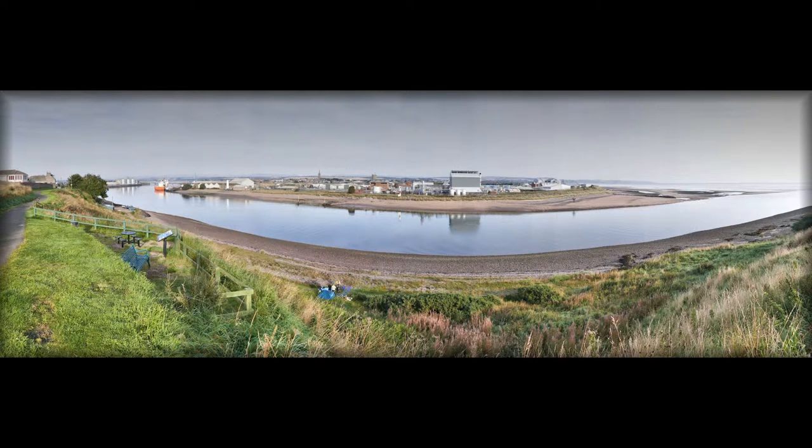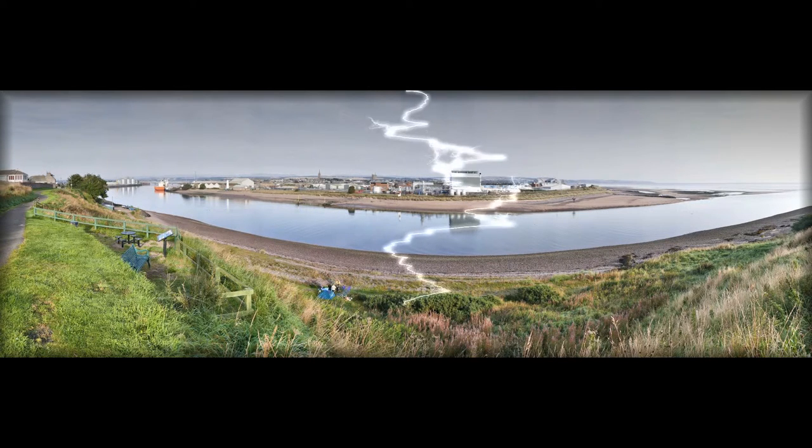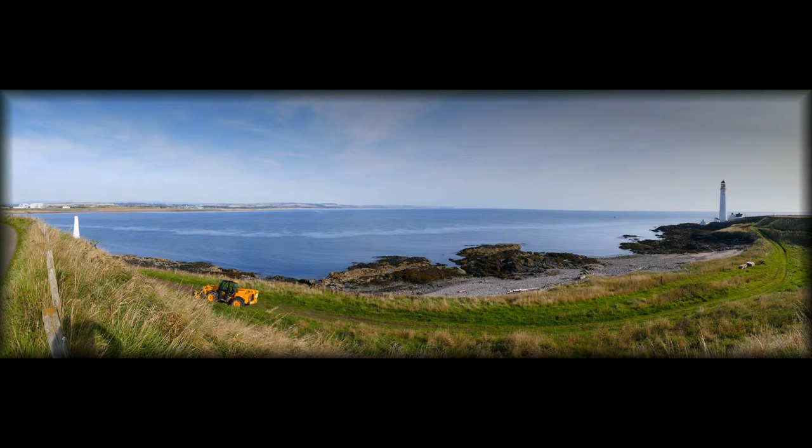That's a panorama. You can see GSK quite clearly, and you can see people camping in the bottom. This is further round, with good old Skurdy Nest to the right.